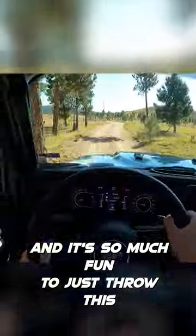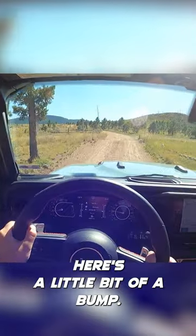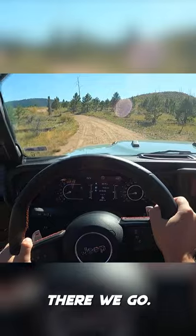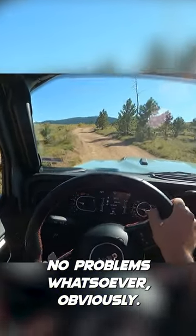It's so much fun to just throw this around on trails. Here's a little bit of a bump — there we go, no problems whatsoever.